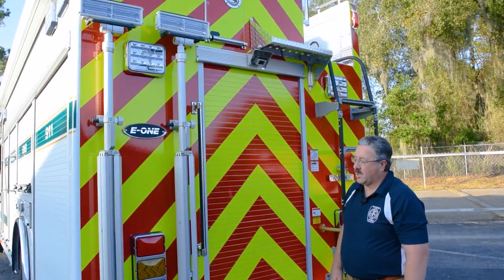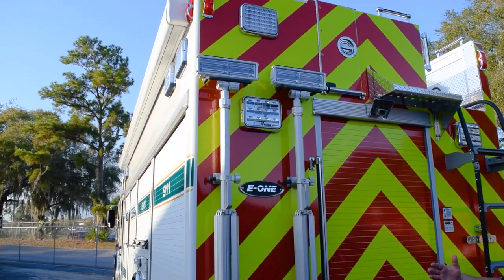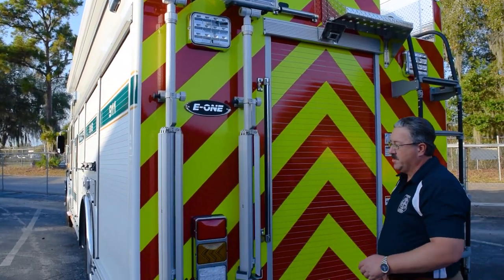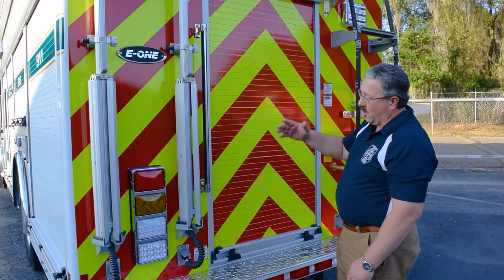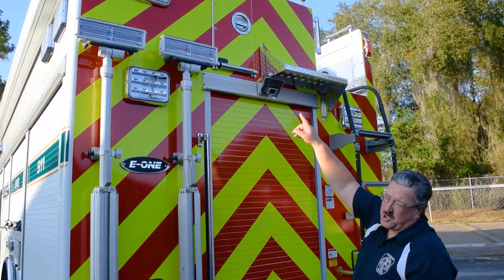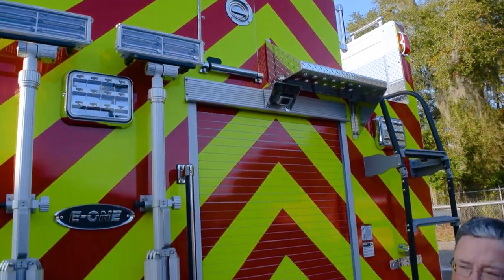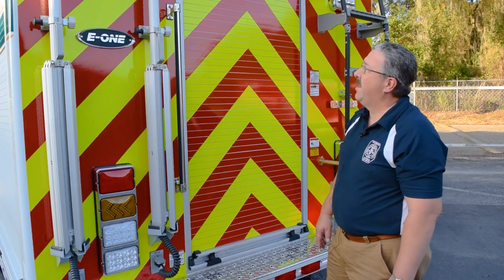On the back of the truck, we have two truck-mounted tripod lights that are portable — you can take them off and use them at scenes. They'll also work when the truck scene lighting is on. We have ladder storage at the top, containing a 28-foot two-section ladder and a 16-foot roof ladder.